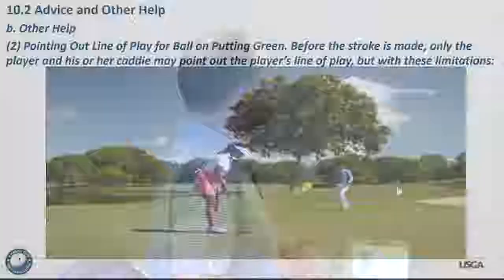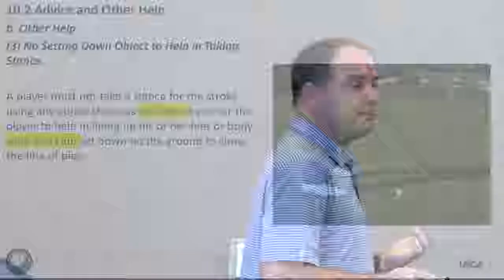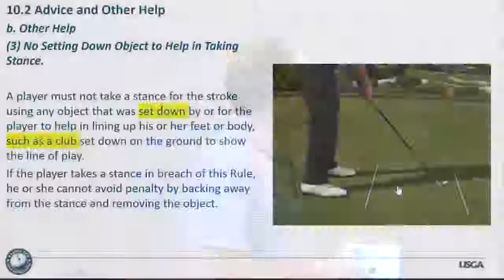Rule 10.2b number 3: no setting down an object to help taking a stance. A player must not take a stance for the stroke using any object that was set down by or for the player to help in lining up feet or body — such as a club set down on the ground to show the line of play. You used to be able to set a club down, but now you can't. Setting anything down and using it for alignment is a penalty, and if the player takes a stance in breach of this rule, he or she cannot avoid penalty by backing away and removing the object.